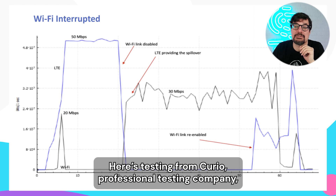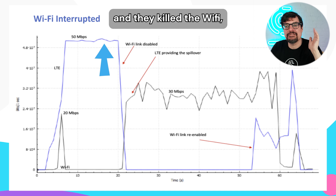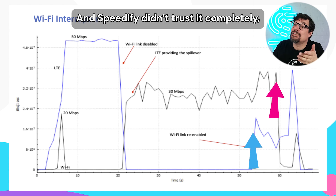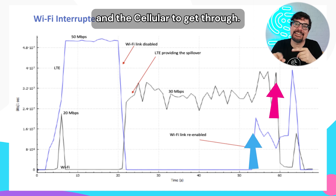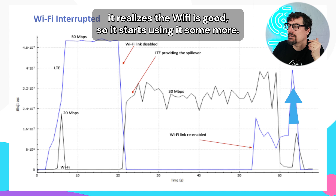Third parties have tested this — here's testing from Curio, a professional testing company. They were doing a stream on Wi-Fi and killed the Wi-Fi — it instantly switched over to cellular. Then they turned the Wi-Fi back on. Speedify didn't trust it completely, so for several seconds it was using both the Wi-Fi and the cellular. And finally, just as they ended the test, it realized the Wi-Fi was good and started using it more.